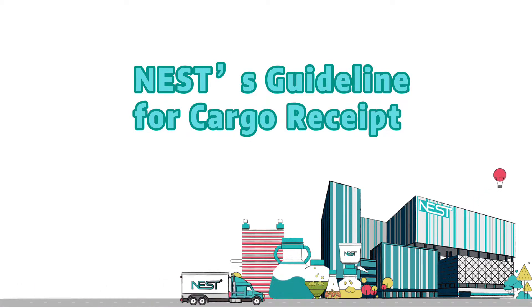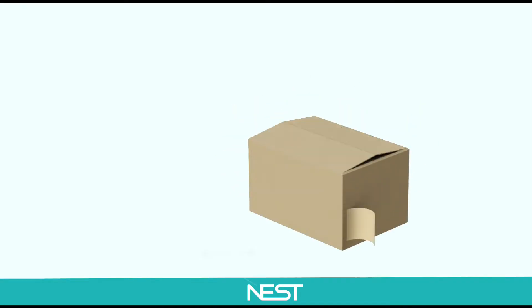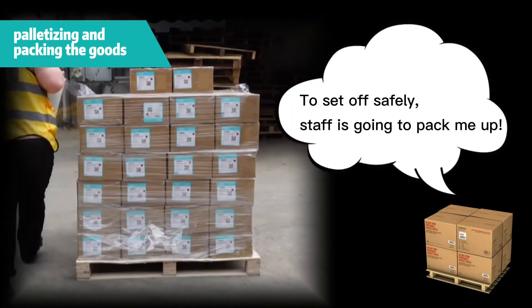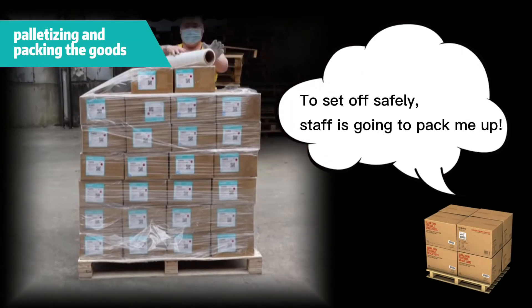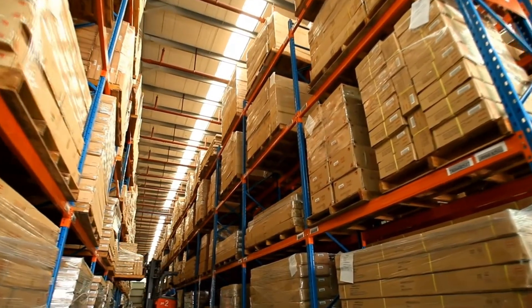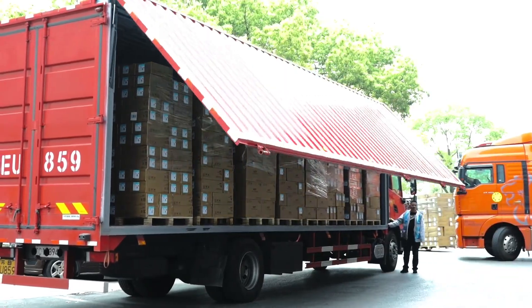Nestor's guideline for cargo receipt. Pack our products in cartons. Palletize the products according to customers' requirements. The cargoes will be wrapped tightly with the wrapping film to avoid scatter. Load the packed products in the truck, then your goods begin to depart.